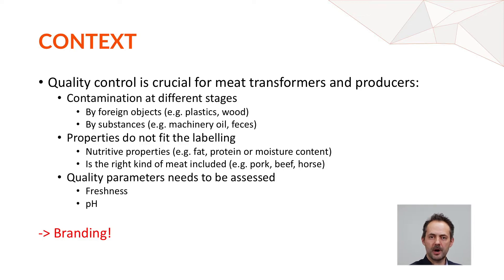You also want to ensure the right kind of meat is provided — you don't want to sell horse meat if you are producing sheep. Other important factors include monitoring freshness, for example in fish fillet or meat, and pH levels which can impact conservation. All of this contributes to accurate quality control and keeping your branding high.